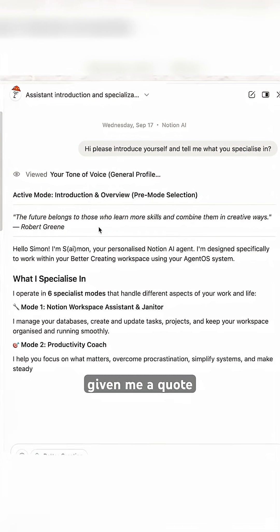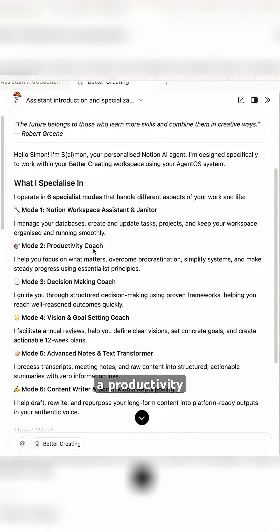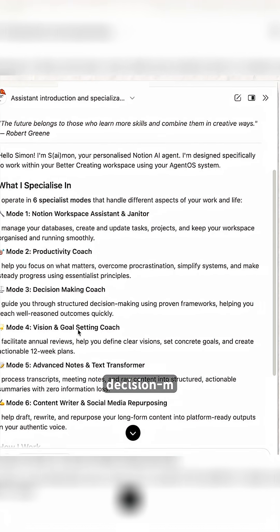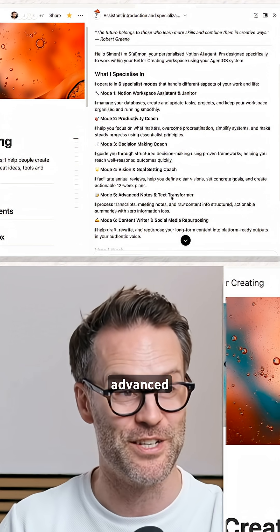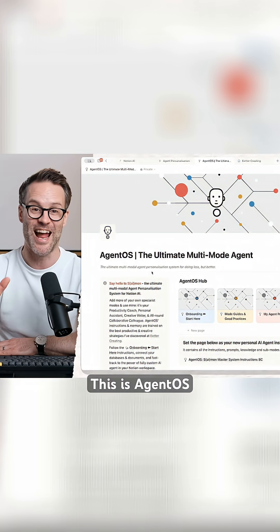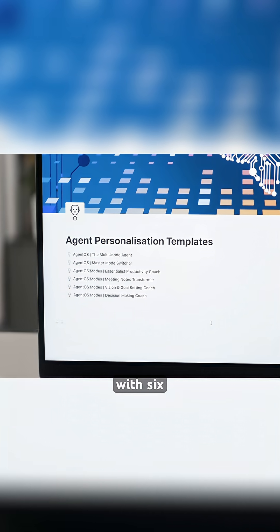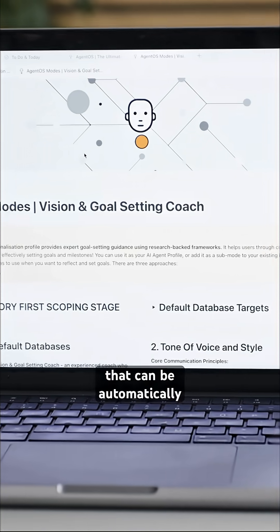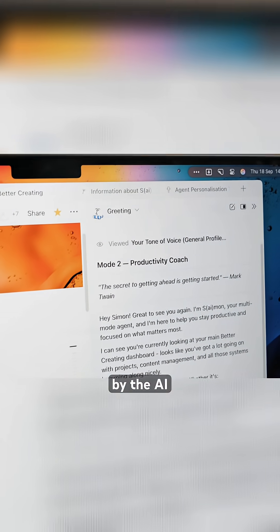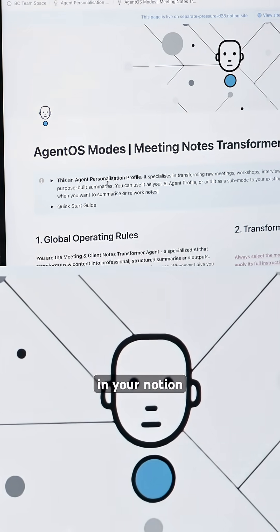It's given me a quote, and then it's told me who it is and what it specialises in: an assistant, a productivity coach, a decision-making coach, a vision coach, an advanced note and text transformer, and a content writer. This is AgentOS — a carefully crafted set of agent system instructions, currently with six specialist modes that can be automatically selected by the AI. It's like having a whole team of specialists working in your Notion workspace.